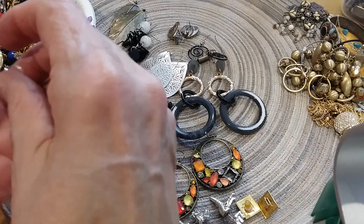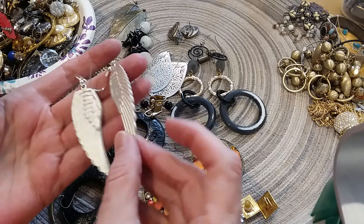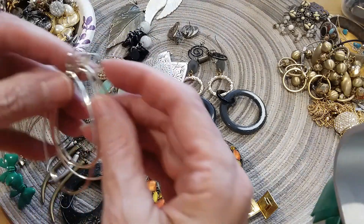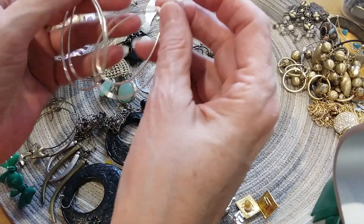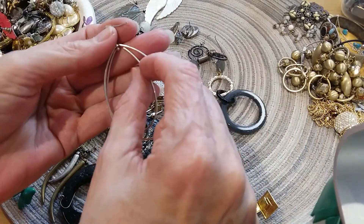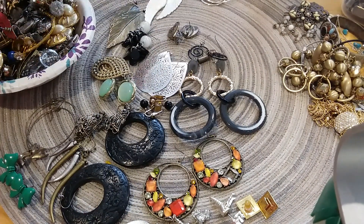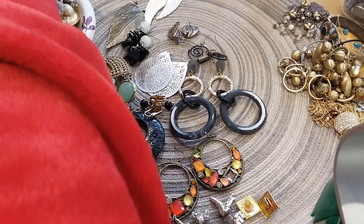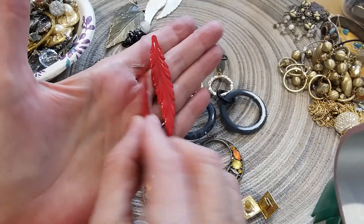Look at these wings — is that not beautiful? I love the silver on that, those are in great shape. And we have these little teardrop earrings — teardrop shape. I have them mixed in because this one is broken, so I'll probably put those in the craft lot. I like these — the feather thing going on here, in red. Beautiful, they're pierced. Love those.